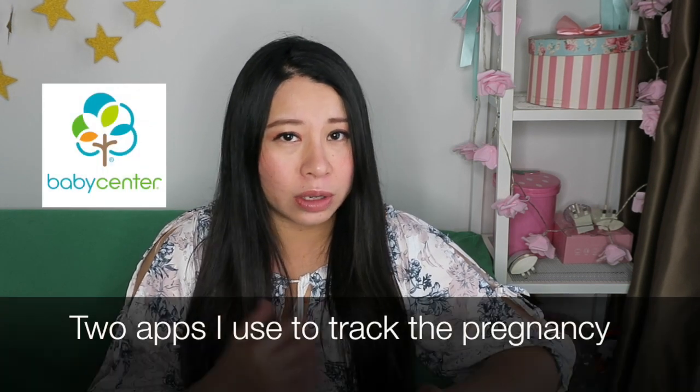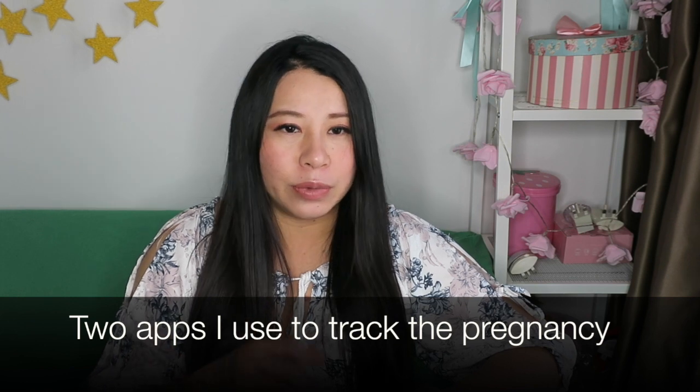I also want to talk about the apps I have been using to track my pregnancy, which are called Baby Center and The Bump. These two apps I usually use on a weekly basis just to have a little idea about the baby's development and whatnot. So according to Baby Center, your baby at 38 weeks...